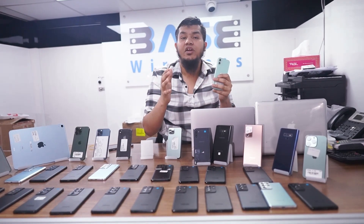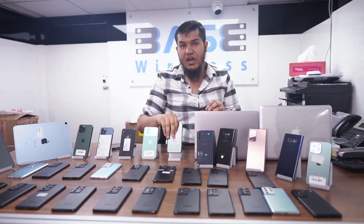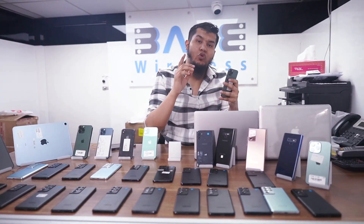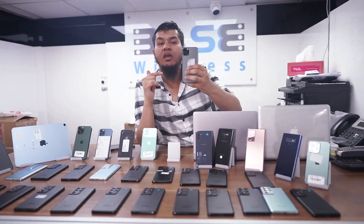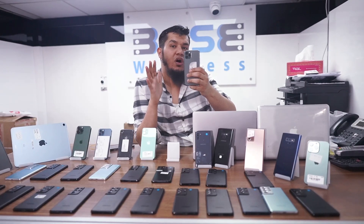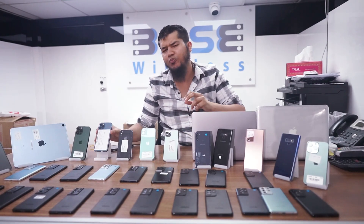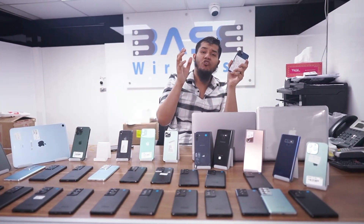iPhone 11, 256 GB price is only 1,550 Dirhams. Then we have the iPhone 11 Pro: iPhone 11 Pro, 64 GB is only 1,600 Dirhams, and iPhone 11 Pro, 256 GB is only 1,850 Dirhams. We also have the iPhone 12 Pros here as well.